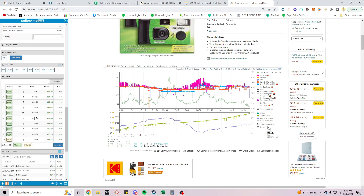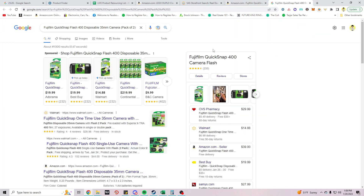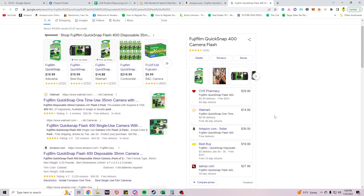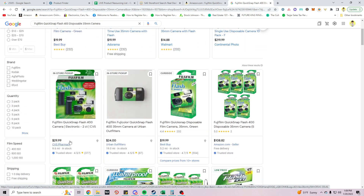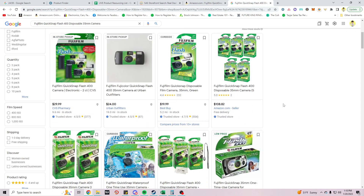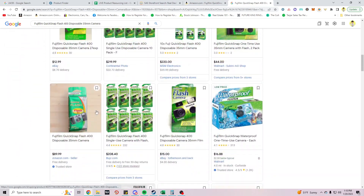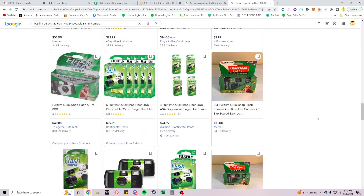If I were to come in I'd list at $39, so I need to source one pack of two under $25. I searched and found it at CVS for $30 plus tax, which would be about $32 — not profitable. Best Buy has it for $19.99 but I don't think I can get it anywhere at a good enough price. I'll pass on this one.